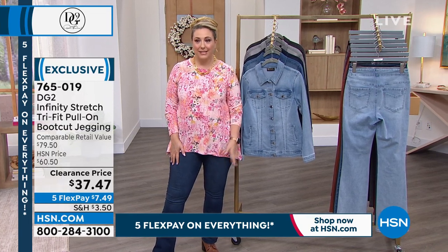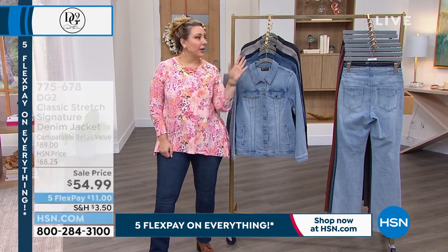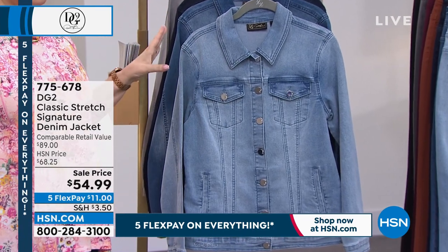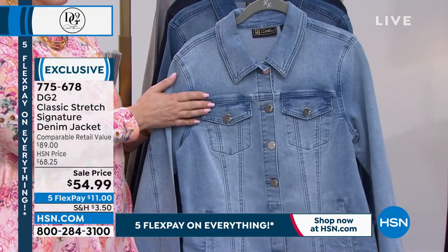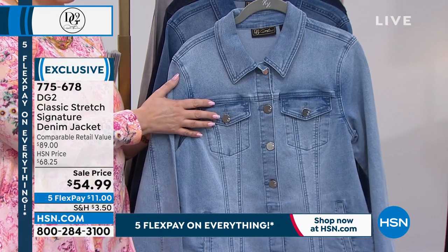At $7.49 a month, get them home and try them on — you're going to regret not buying more than one color because they're going very quick. Next up is the classic stretch signature denim jacket — an $89 retail value, regular price $68.25, on sale today with five FlexPays at $11.